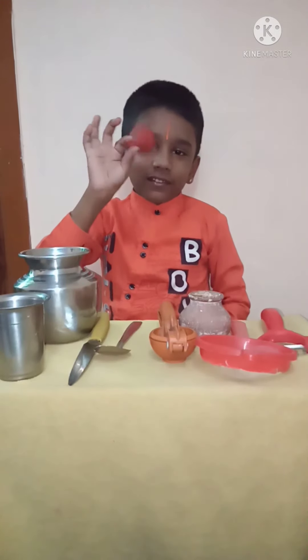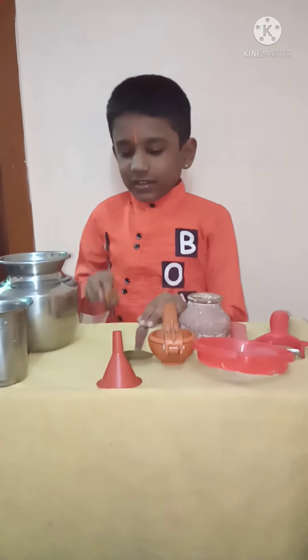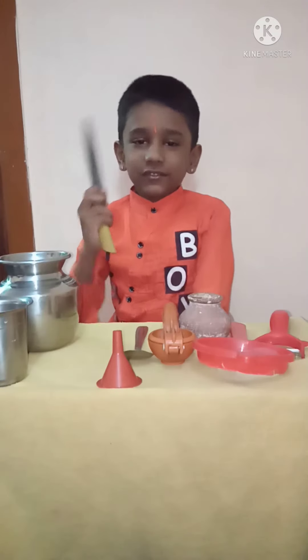The funnel — we pour water into a bottle with the help of a funnel. The tablespoon is used to measure ingredients and is also used for eating. The knife is used for cutting and chopping vegetables and fruits.